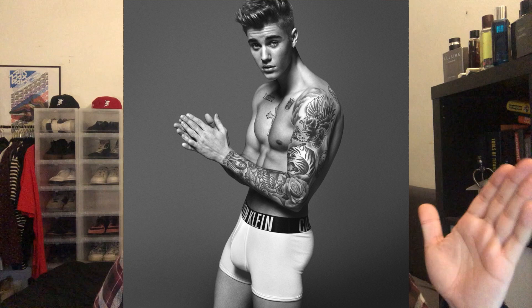Number one is Calvin Klein — probably one of the most popular underwear brands due to their photo shoots featuring people like Justin Bieber and Shawn Mendes. For me, Calvin Klein is definitely one of the top ones. I wear the normal 95% cotton, 5% spandex pair almost every single day as my dailies when I'm not rotating through other pairs.